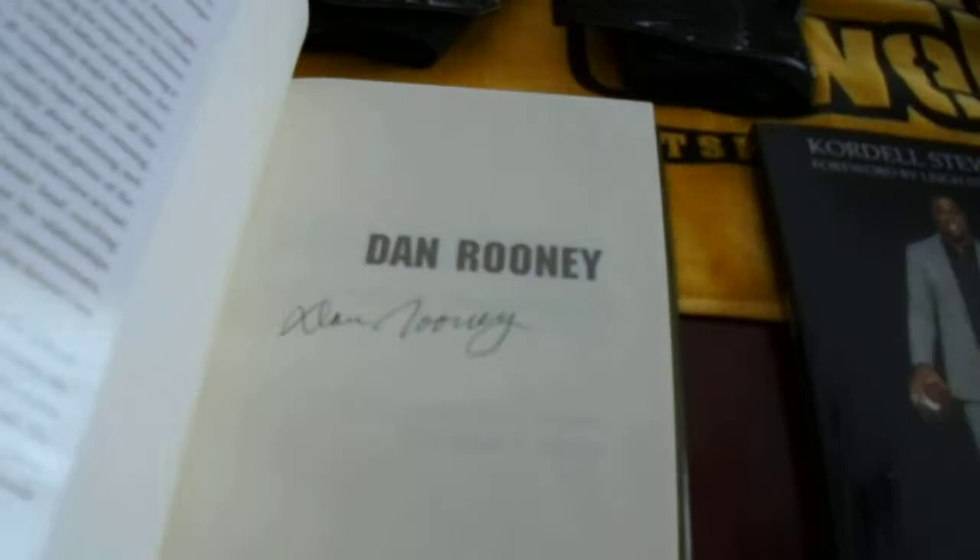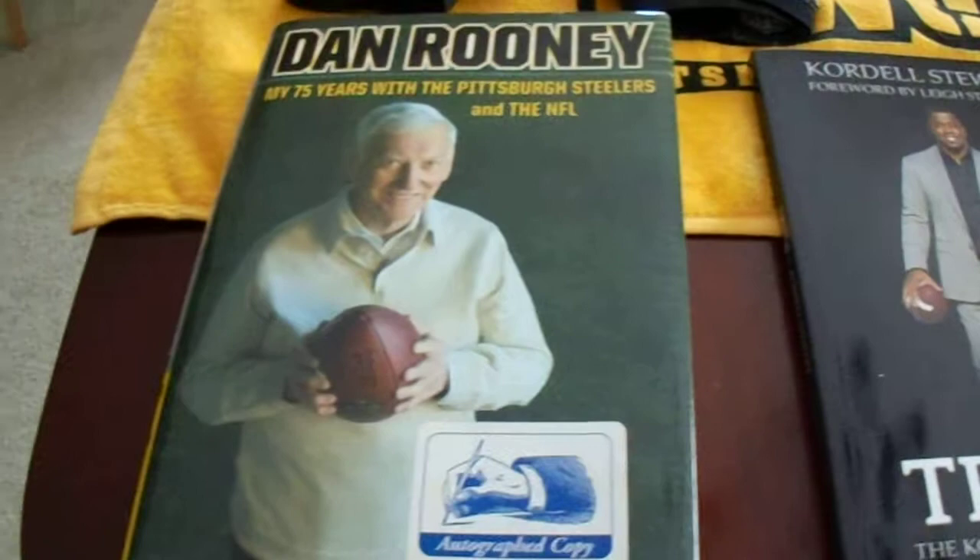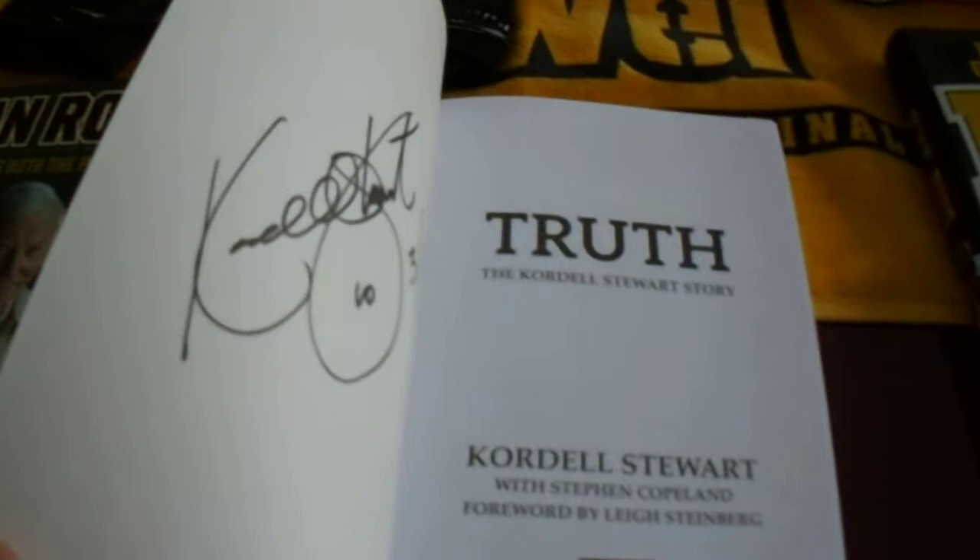But everything else is autographed. Starting with some books — here we got Dan Rooney. I purchased this at a bookstore where he had signed, apparently whatever bookstore is near the Cheesecake Factory on the south side. I don't really do much book shopping or reading. Got this Cordell Stewart — when he made an appearance at South Hills Village, I believe it was a Barnes and Noble.